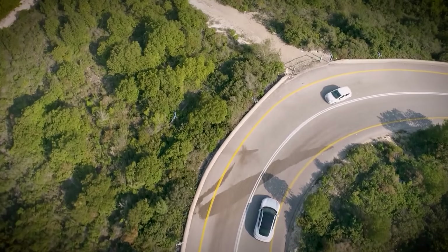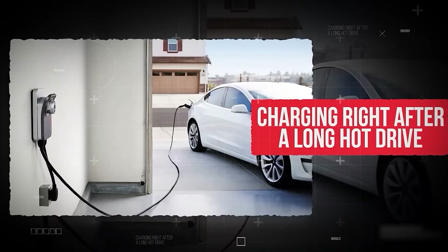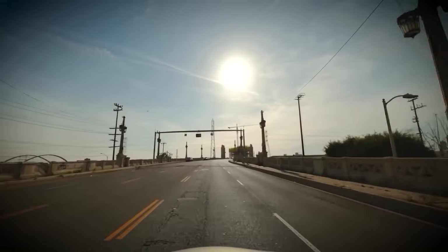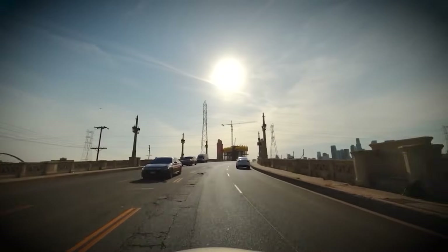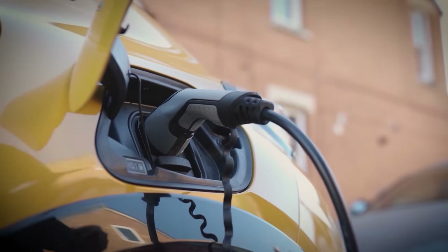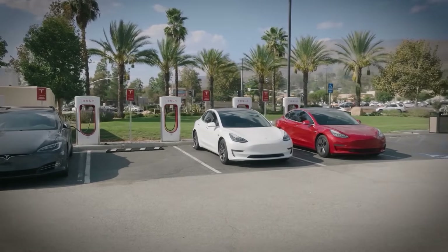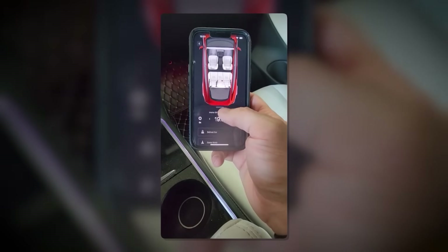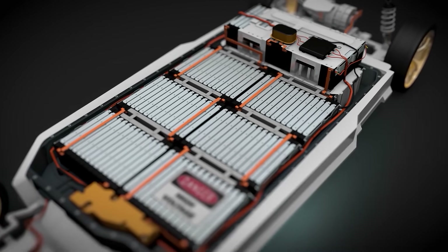Heat can also be a problem right after a long trip, especially if you plug in too soon. Mistake number 13: charging right after a long, hot drive. When you finish a long drive, especially in hot weather, your battery is already heated up from working hard. If you plug in right away, charging adds even more heat, which puts extra stress on the battery. Instead, let your car cool off for 30 to 60 minutes before charging, or use the cooling feature in your EV app if available. Doing this can protect battery health and help it last longer over time.